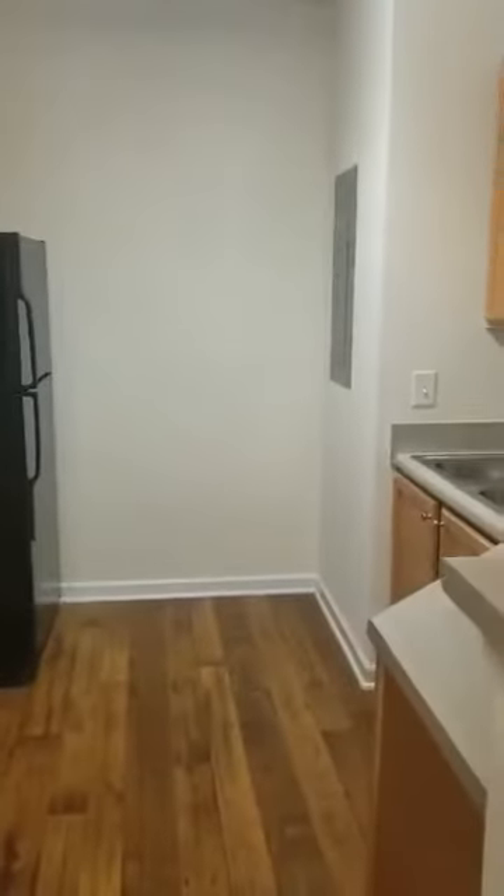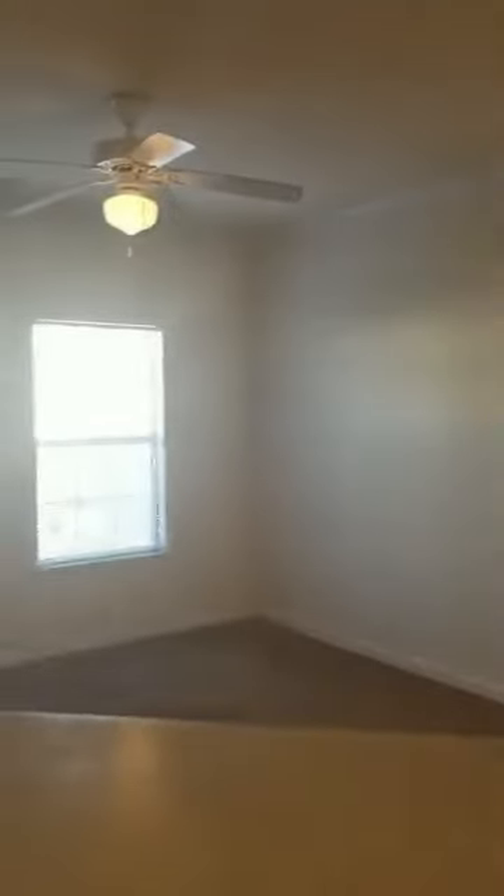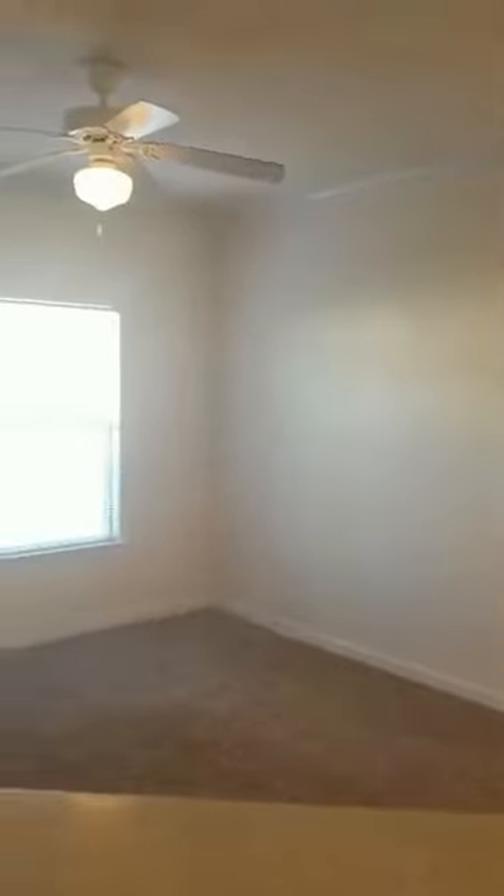Plus you have an area here where you can add extra storage. You'll never miss a game, a TV show, or your company while you're cooking away in the beautiful kitchen.